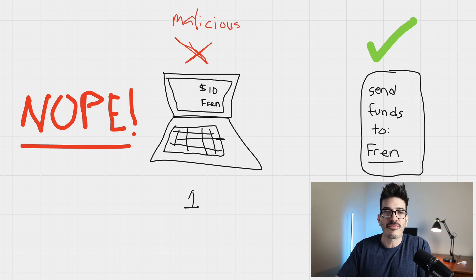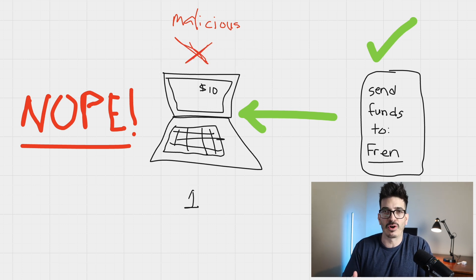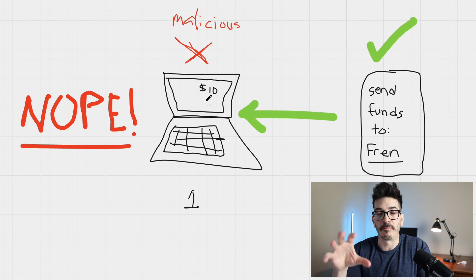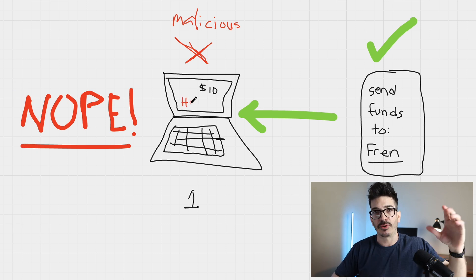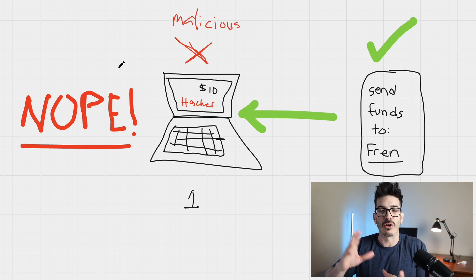But what happens if I'm trying to initiate a transaction on my phone, which is healthy, and then sign with my desktop that might be compromised? If my phone is healthy and I'm saying I'm going to send $10 of crypto to a friend, and then I scan that QR code with my computer which has been compromised, the computer might try to make a transaction to send the whole wallet to a hacker's wallet. But in that case, the hashes will not match when they go to do the key signing ceremony, so that transaction wouldn't be valid and it would just get rejected automatically.